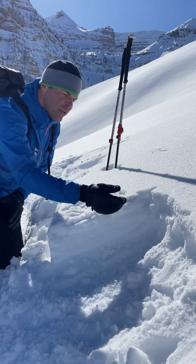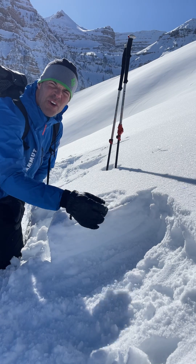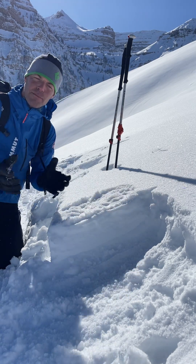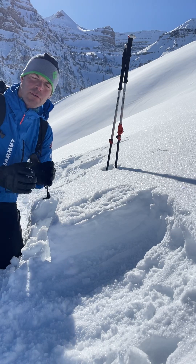So we have cold snow on top of warm wet snow — that's a big temperature difference. This starts to facet. It's a process called radiation recrystallization.